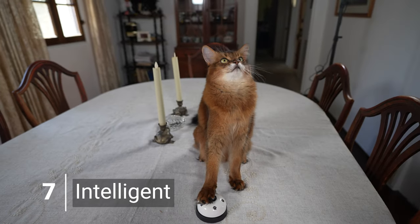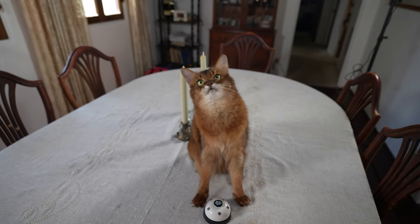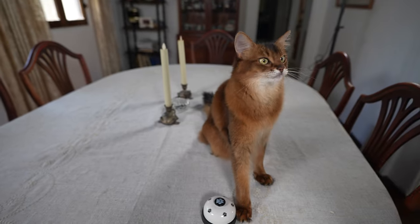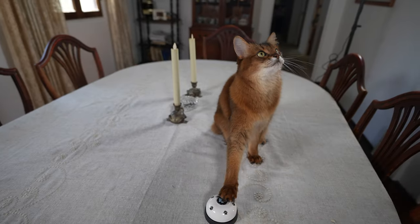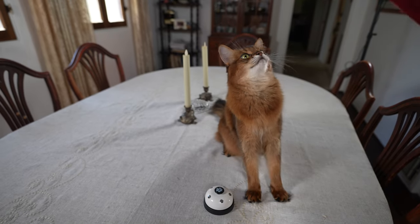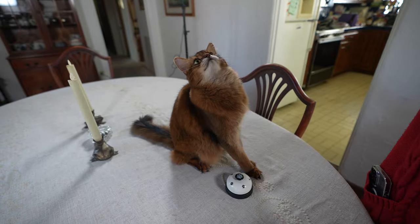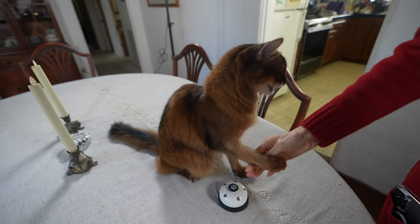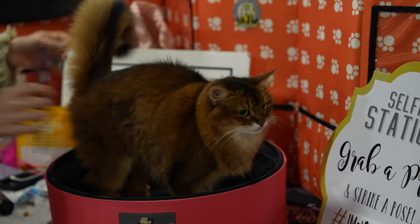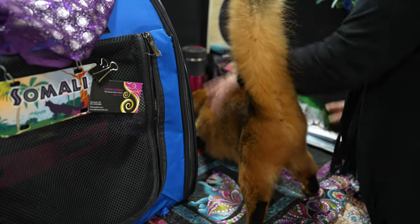Somali cats are super intelligent and can be trained. Just keep in mind that they learn best using positive reinforcement techniques, so use treats and rewards to motivate them. I just started teaching her high fives and everything sort of went from there — things like ringing a bell, which I actually learned from a YouTube video. With cats, the whole thing with training is they want to know what's in it for me. In terms of care, Somali cats have soft, silky coats that require regular brushing once or twice a week to keep their coats free from tangles, so keep to a grooming schedule.